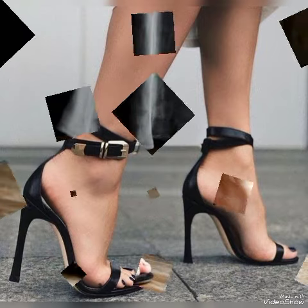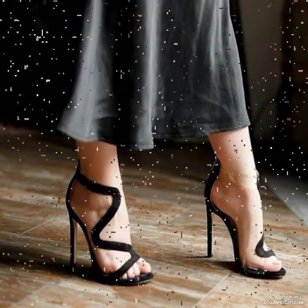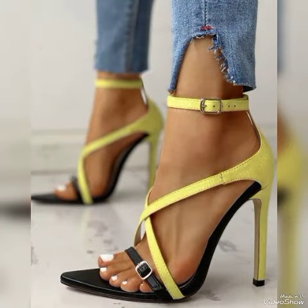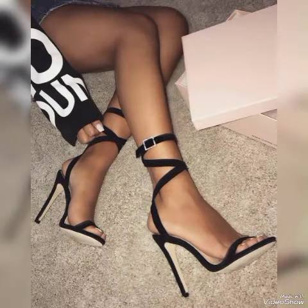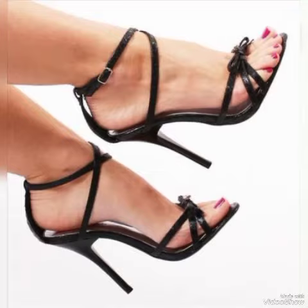High-heeled sandals for women in red, white, black, blue, brown, purple, pink, golden, green, and gray — different colors. Lovely pendant leather high-heeled sandals for women, elegant block buckle and peep-toe high-heeled sandals for women, and sexy and pretty high-heeled sandals for women.